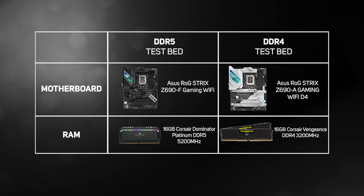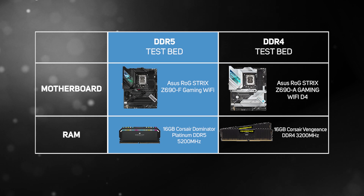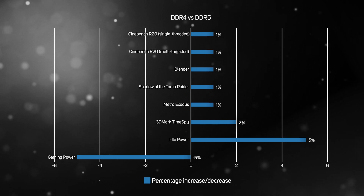We had to use two different motherboards for this testing — the DDR5 system using an Asus ROG Strix with two 16GB DIMMs of 5200MHz Corsair Dominator Platinum running at CAS38, and the DDR4 system using an Asus ROG with two 16GB DIMMs of 3200MHz Corsair Vengeance running at CAS16. The specs reveal a key characteristic: whilst DDR5 has a much higher frequency and therefore bandwidth than DDR4, it also has a much higher latency. It therefore wasn't a total surprise when we found that the benefits of the higher frequency were largely cancelled out by the higher latency, and that there was only a minuscule performance difference — a mere 1% performance increase upgrading to DDR5, a figure that is arguably statistically irrelevant.